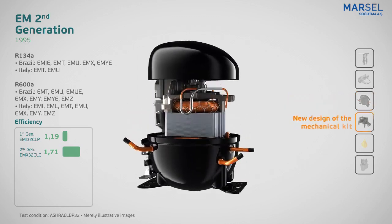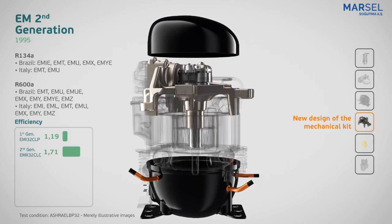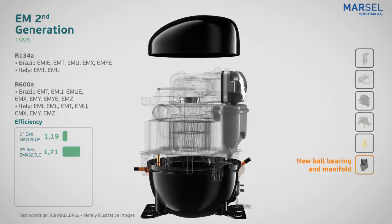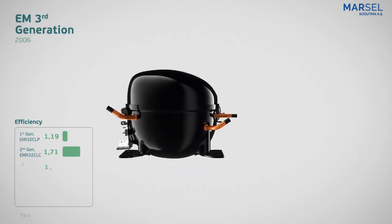A new design of the mechanical kit also enabled extending the compressor cooling capacity. In this generation, the oil charge was again reduced, and the set of innovations brought up to 44% more efficiency than the previous generation.